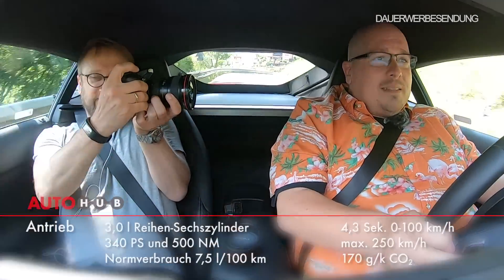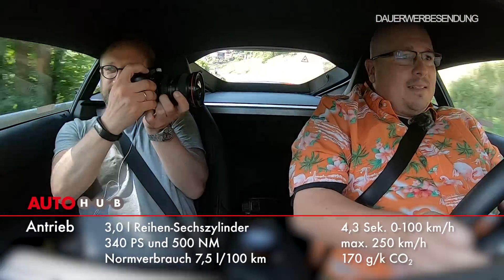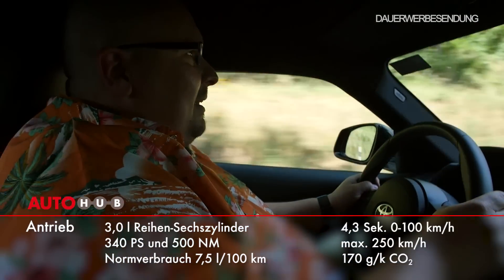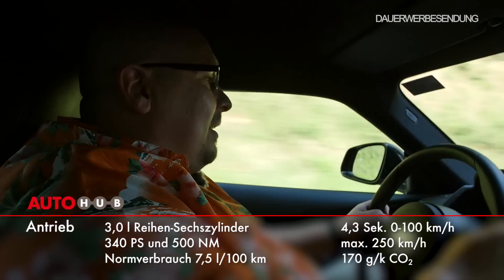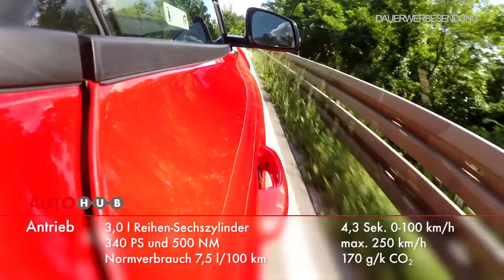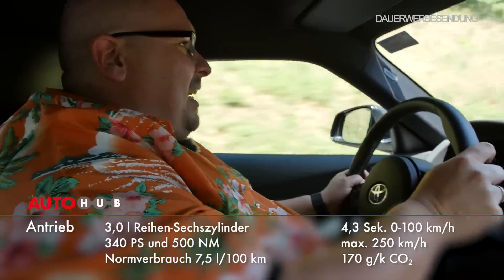Der hat halt auch deutlich mehr Drehmoment. 340 PS sind auch etwas. Und der Sound ist natürlich... das ist schwierig. Also ich bin mir nicht ganz sicher – man darf hier nicht schneller als Tempo 100 fahren. Es ist ein bisschen schwierig, das Auto hier so zu fahren, dass man einen wirklichen Unterschied zu dem 2-Liter spürt.